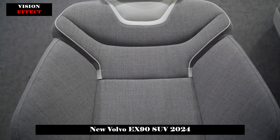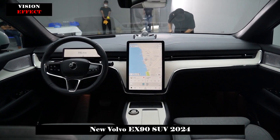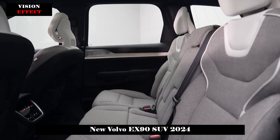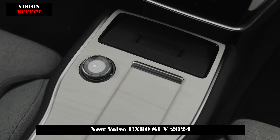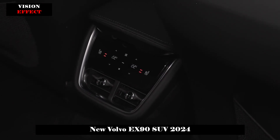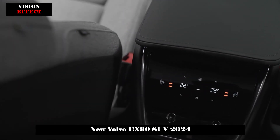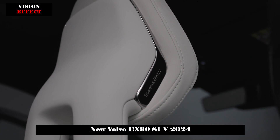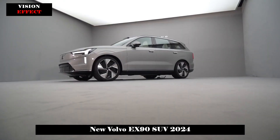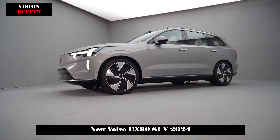Volvo took the minimalist interior style to the extreme this time. The combination of a rectangular 9-inch full-LCD instrument panel plus a 14.5-inch large vertical floating central control screen is full of technology. The buttons on the three-spoke steering wheel have been replaced with touch-sensitive structures. It has a built-in Qualcomm Snapdragon 8155 chip and supports OTA upgrades. The middle armrest is made of white cork with a wireless charging panel with active ventilation for mobile phones. All interior materials are environmentally friendly, reflecting Volvo's new energy flagship concept.